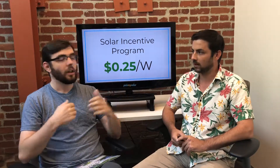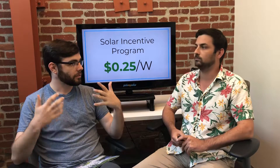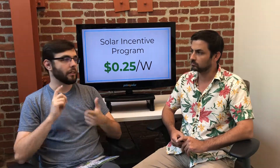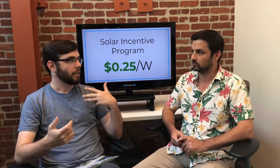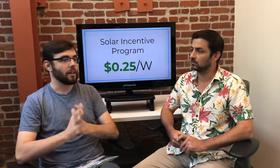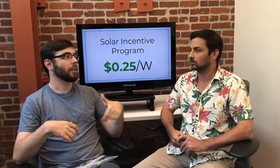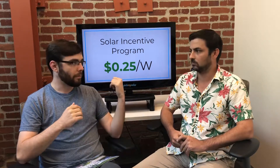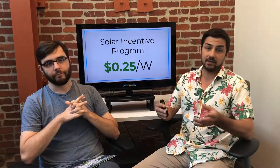For an AC rebate, you have to factor in performance conditions: specifically the inverter efficiency and the PTC rating of the panel, both of which are less than 100%. That reduces the rebate value. Then you multiply by the number of panels and by the rebate rate to get your AC rebate.